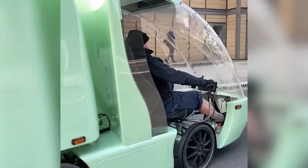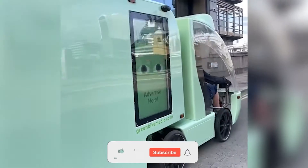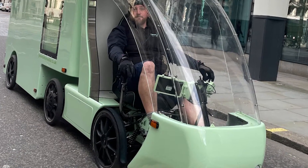With its electric-assist propulsion system and zero-carbon emissions, it not only slashes operating costs but also navigates through congested city streets with ease, thanks to its compatibility with bike lanes.